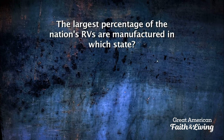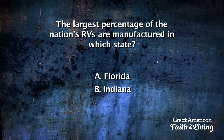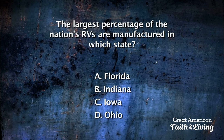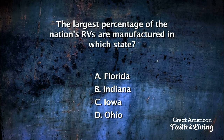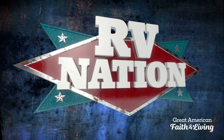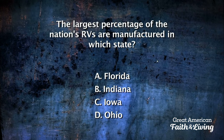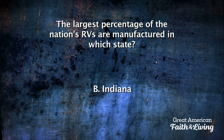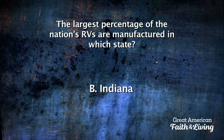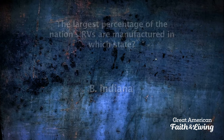The largest percentage of the nation's RVs are manufactured in which state — Florida, Indiana, Iowa, or Ohio? The answer: Indiana. A whopping 79.5% of all the RVs made in America in 2013 came from this Midwestern state.